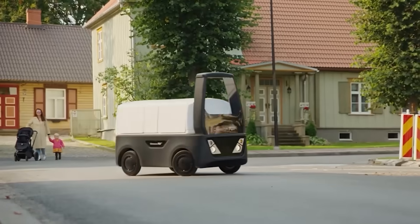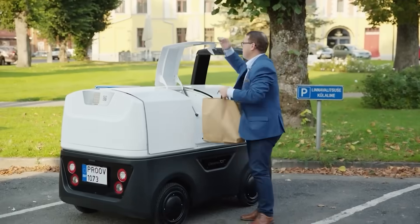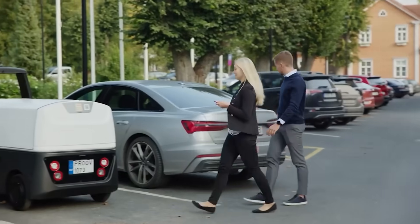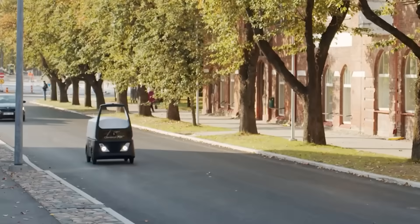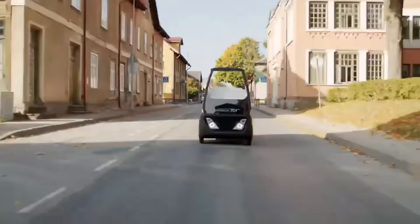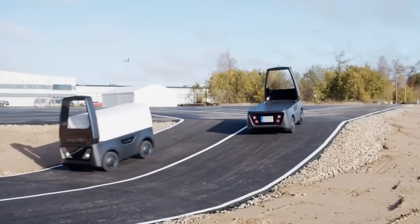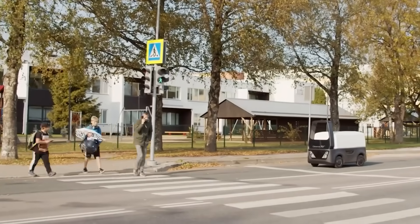It works as follows: with the help of a mobile app, a delivery is ordered, and then the app generates a code, allowing the user to pick up the goods from the robot. In this way, the user knows that their purchase will not go to a stranger. The robot drives at a safe speed of 15.5 miles per hour, has a carrying capacity of 440 pounds, so it can carry multiple packages at once.